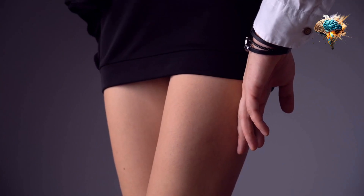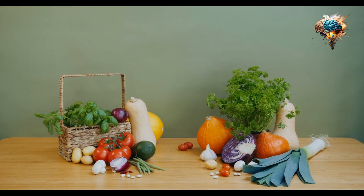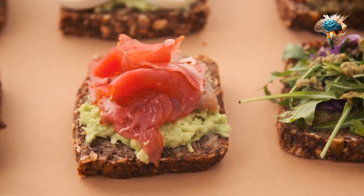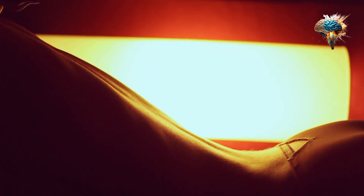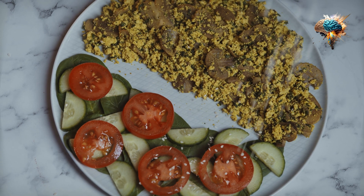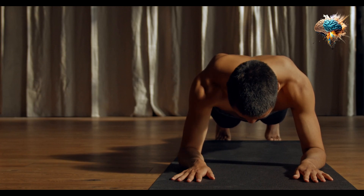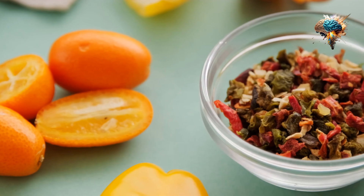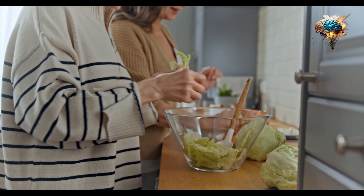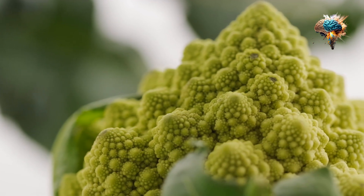Moreover, they are rich in dietary fiber, which aids in digestion and keeps you feeling full for longer periods, making them an ideal choice for those looking to maintain a healthy weight while building muscle. Chickpeas are also a great source of complex carbohydrates, providing your body with the energy it needs to fuel your workouts. Additionally, they contain essential vitamins and minerals such as iron, magnesium, and zinc, which play crucial roles in muscle function and recovery. With all these benefits, it's no wonder chickpeas have become a popular choice among bodybuilders and fitness enthusiasts.